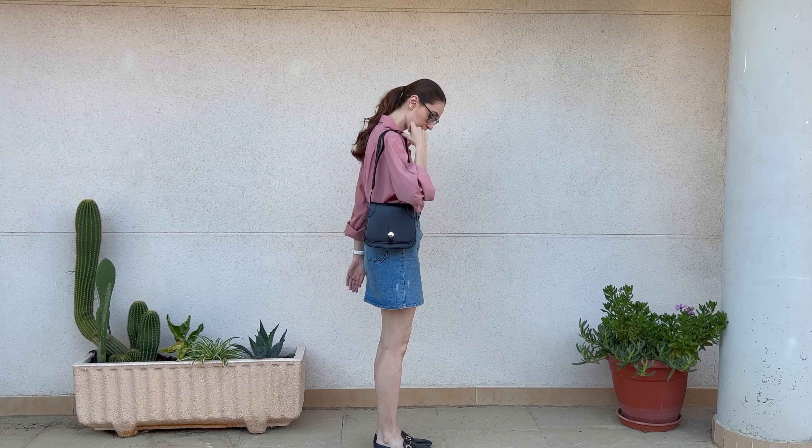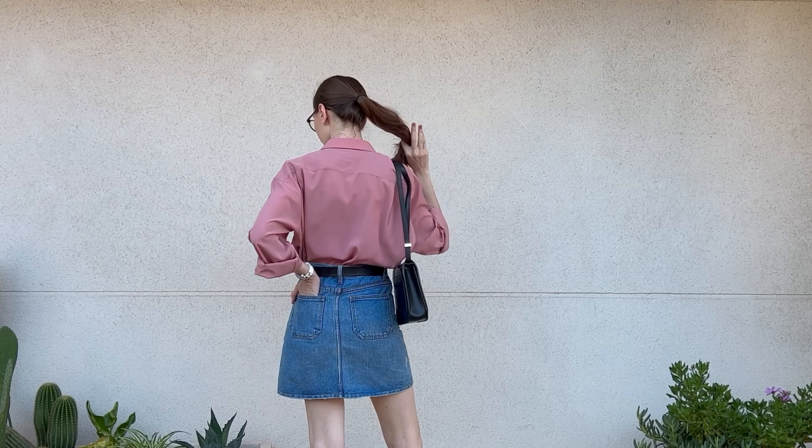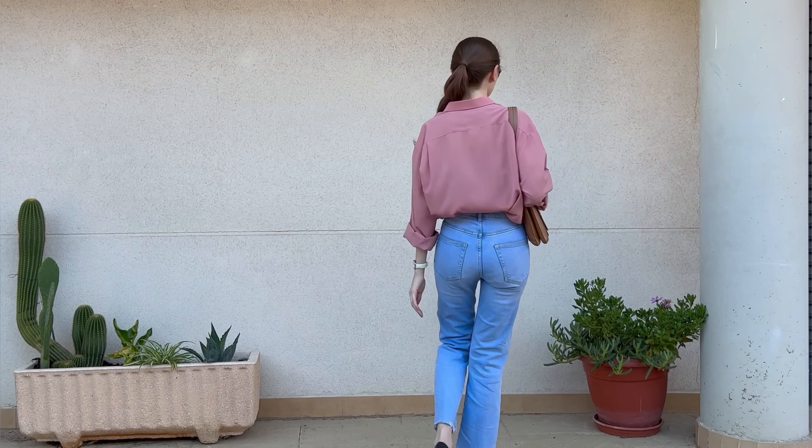If I want to upgrade this look a little bit and wear it at the office or for a meeting, for example, I'll wear this combo with the black loafers and complete the look with the black leather belt.